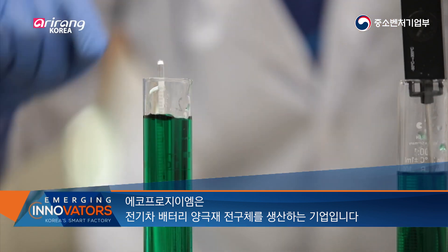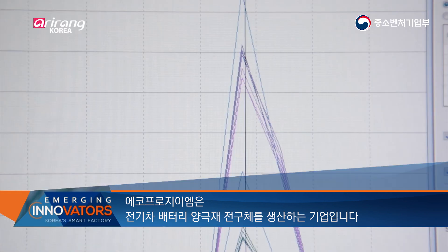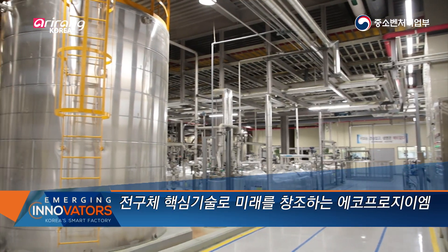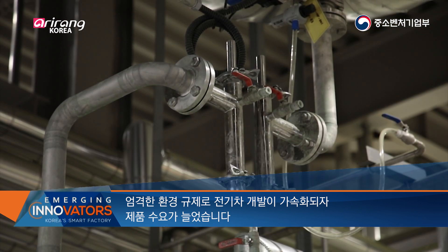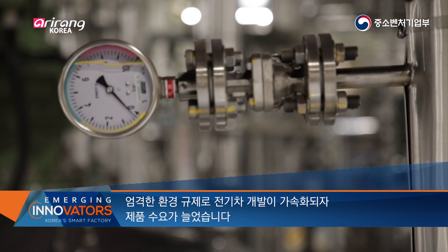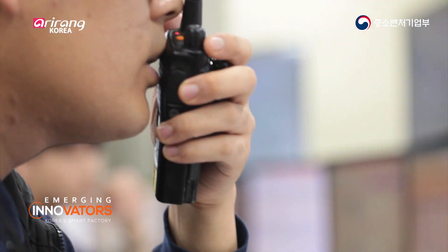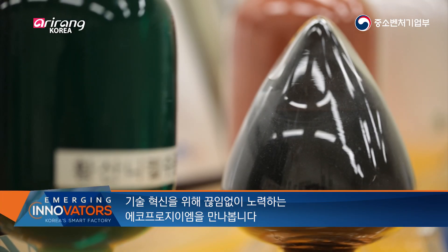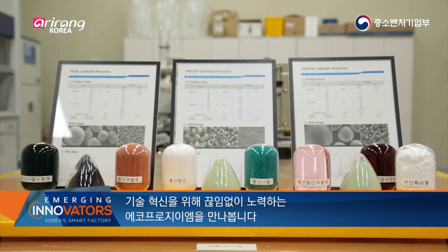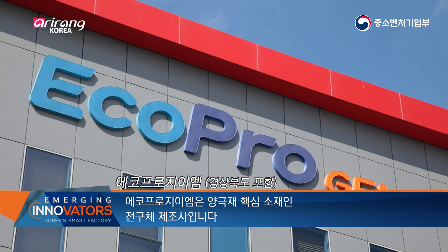Ecopro GEM produces anode materials and precursors that go into batteries for electric vehicles. As stricter environmental regulations prompt the development of electrical vehicles, Ecopro GEM is seeing increasing demand for its products. The company produces precursors, which are a key element for anode materials.